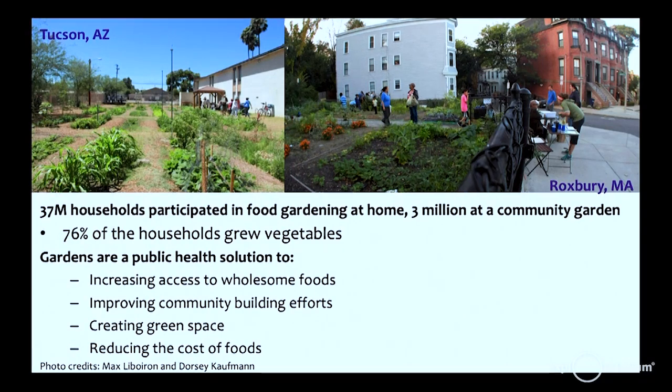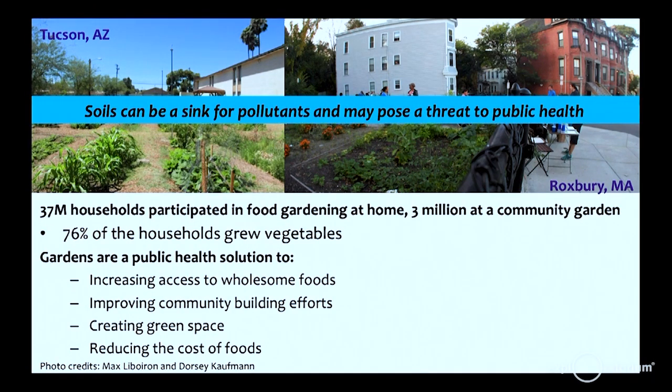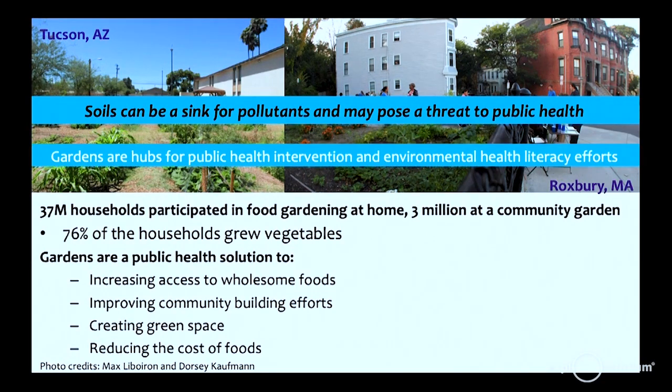People do revitalization efforts like community gardening. Community gardens can serve as a public health intervention — they increase access to foods and green space, and reduce the cost of foods. 37 million households are working in vegetable gardening. Unfortunately, soils can be a sink for pollutants and may pose a threat to public health. Pollution should not diminish the public health power of a community garden. So gardens are used in the lab as hubs for public health intervention and environmental health literacy efforts.